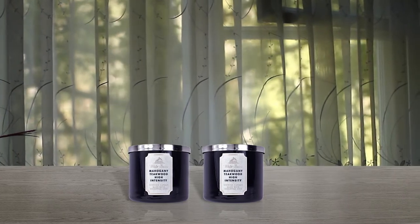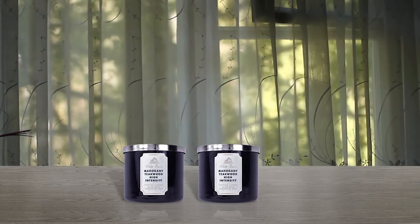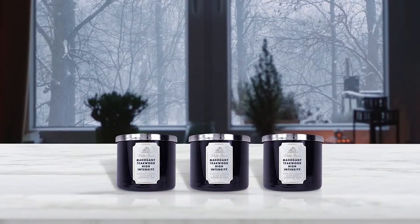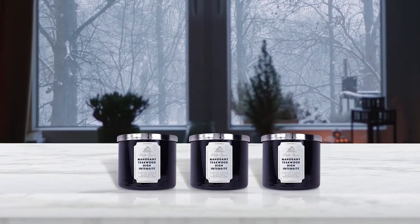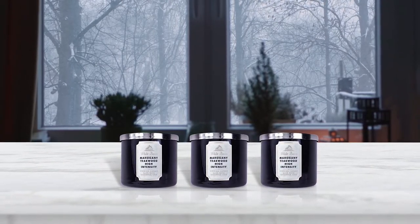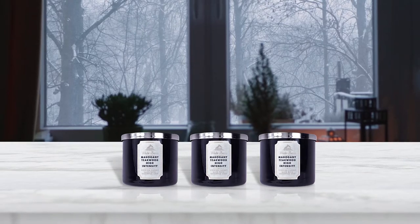If you have a home over 3,000 square feet, you may need to use two candles. These candles come in a beautiful colored glass with a silver lid, which burns approximately 25 to 45 hours and measures 4 inch wide and 3 and a half inch tall.